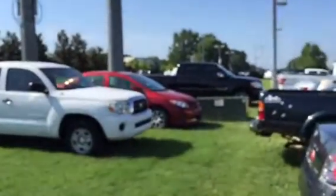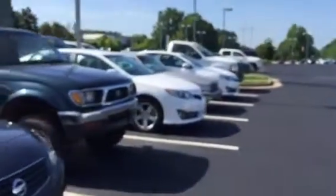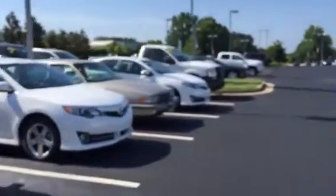I think those are the only ones that kind of fit what you were looking for. These just came in recently within the last two or three days. There's a red Corolla over there, but I believe you said it needed to be a little bigger than that.